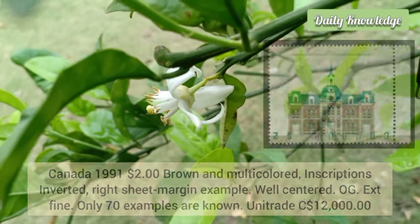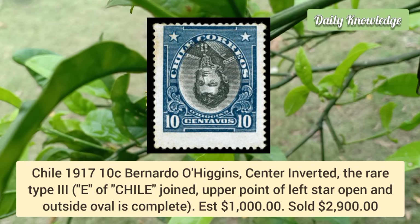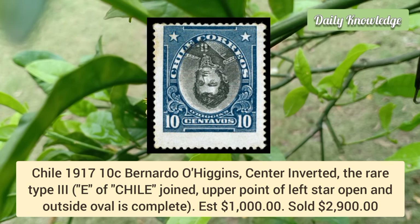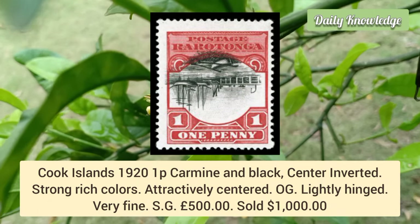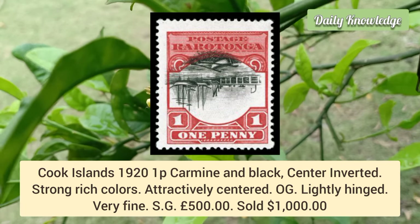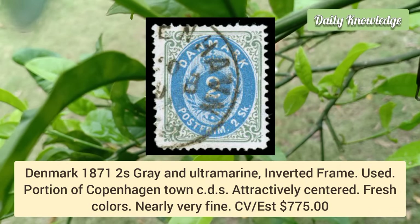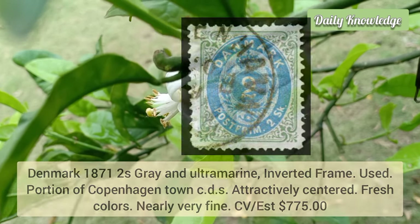Chile 1917, 10 cent Bernardo O'Higgins, center inverted, Type 3 — the 'E' of Chile is joined, upper point of the left star is open and outside. Cook Islands 1921, carmine and black, center inverted — strong rich color, attractively centered, original gum lightly hinged, very fine. Denmark 1871, 2s gray and ultramarine, inverted frame, used example with portion of Copenhagen town CDS cancel, attractively centered.